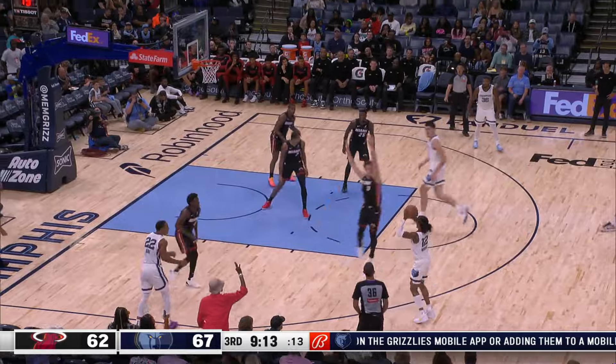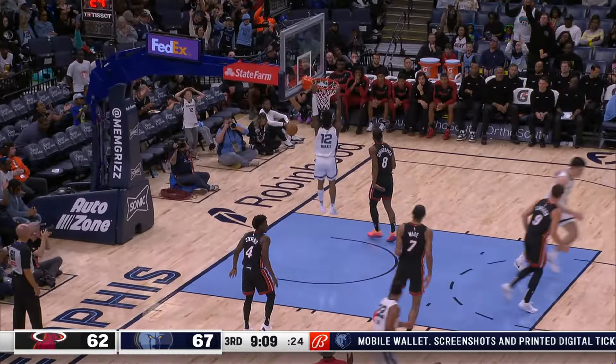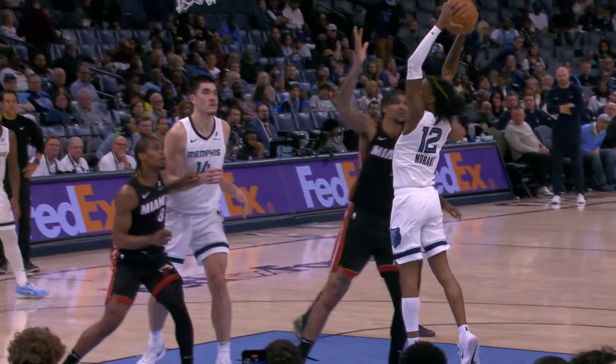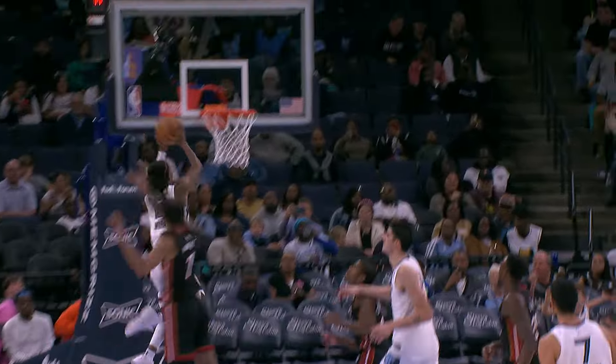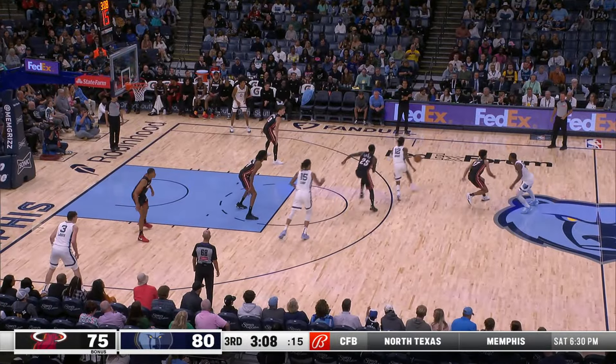Offensive rebound Desmond Bain, Morant with a fly-by past Larson — Morant going to the rim with two hands. Morant makes it look so easy getting into the basket. But the communication that they have been able to have on the defense is something Grizzlies fans love to hear every game.